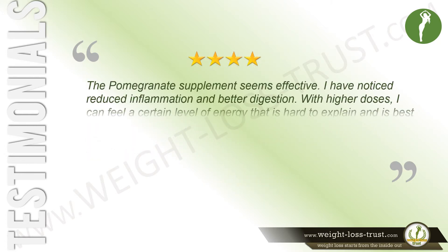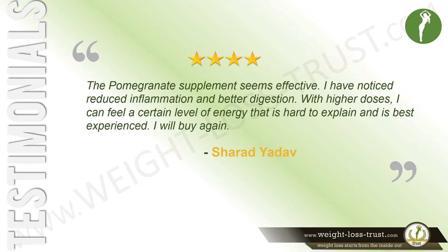The pomegranate supplement seems effective. I have noticed reduced inflammation and better digestion. With higher doses, I can feel a certain level of energy that is hard to explain and is best experienced. I will buy again. Says Sherrod Yadav. This is one of those products that doesn't change anything except the balance in your bank account. Much of this stuff needs to be taken for longer periods of time to feel any benefits. Says Kiro.